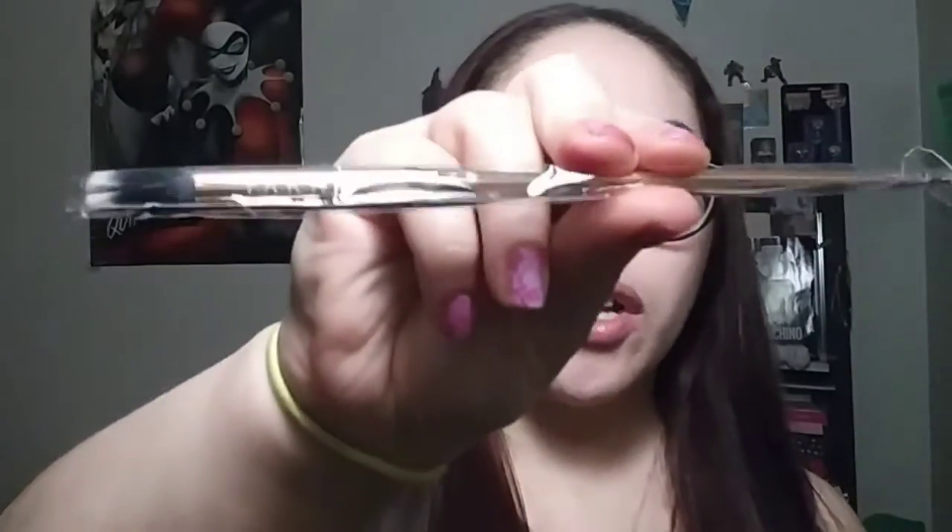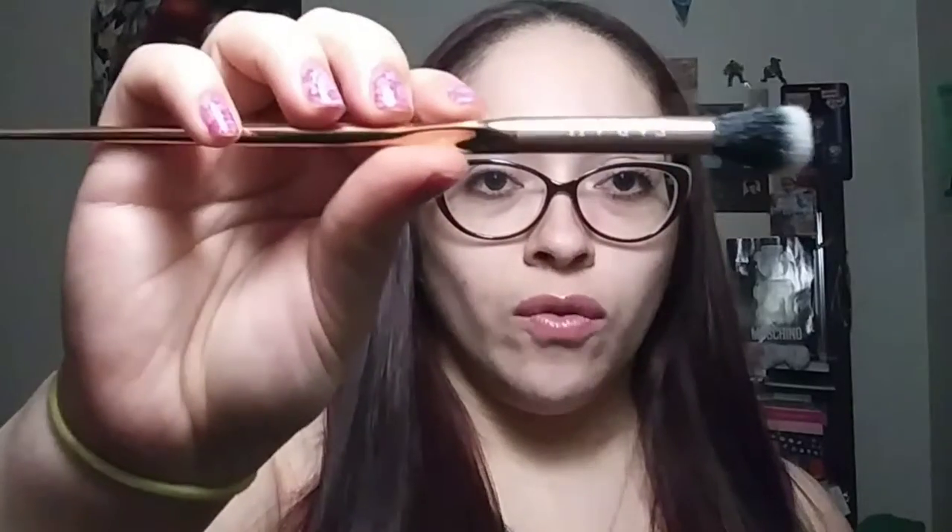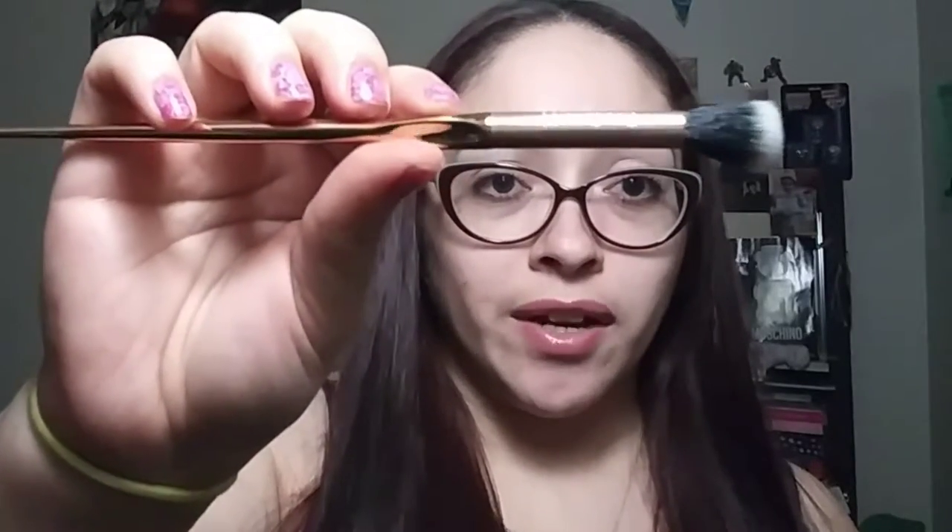In here there is a powder brush. I already have this brush but I love fluffy brushes for eyes — they are perfect. So I'm not upset about having another one.